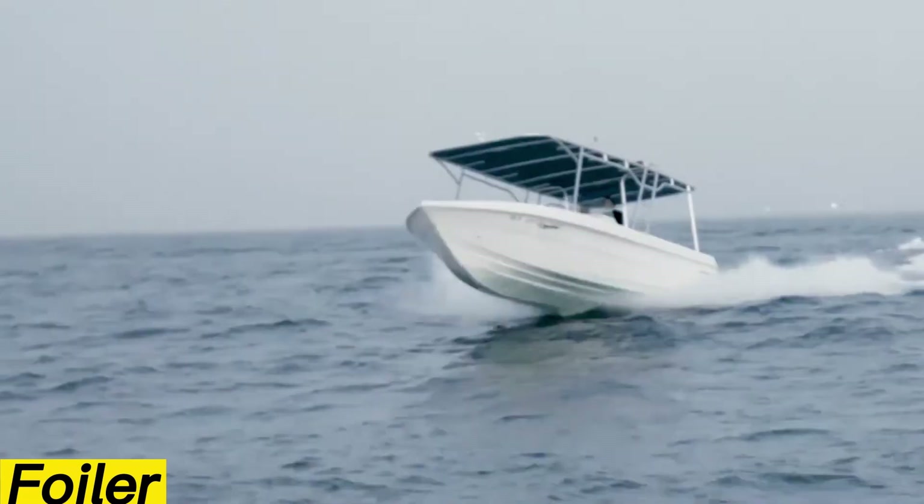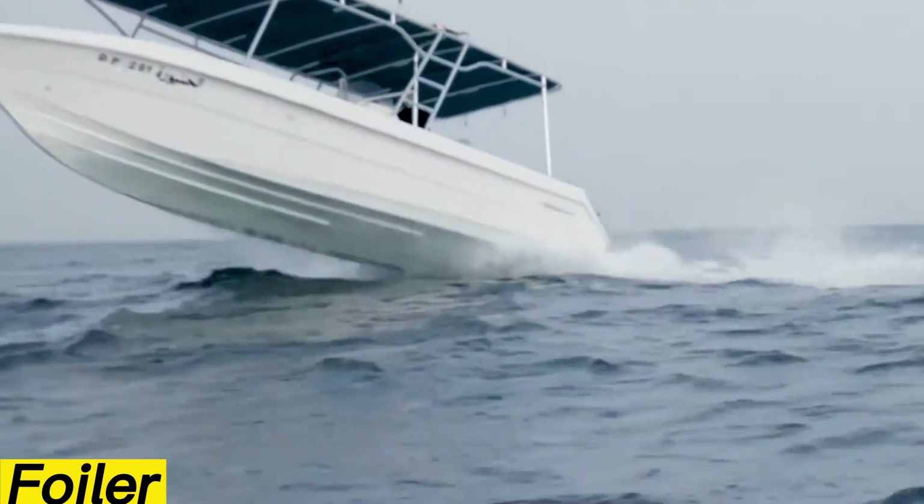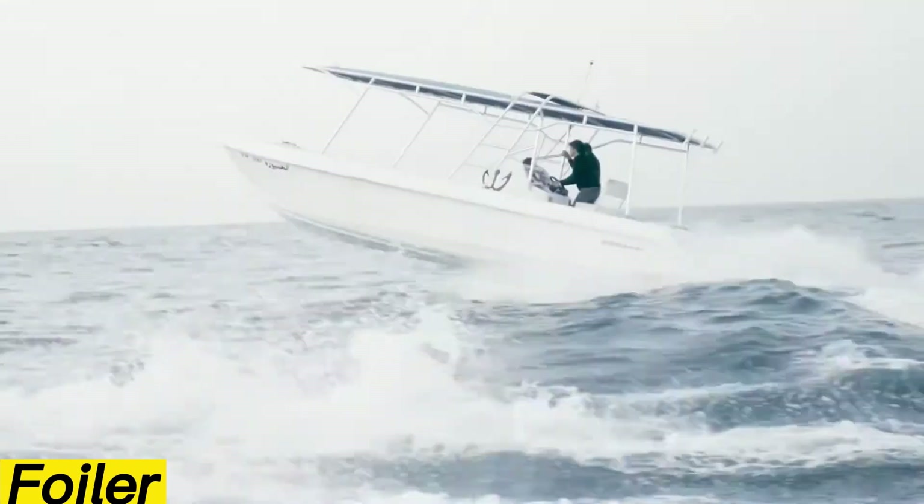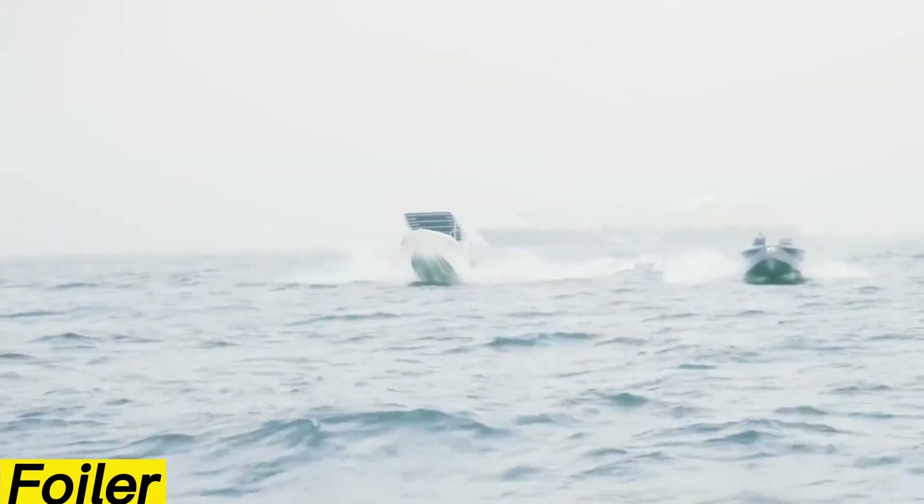Prices for the Foiler start at around $775,700, typically paid in five installments — a reflection of its exclusive status in the yachting world.